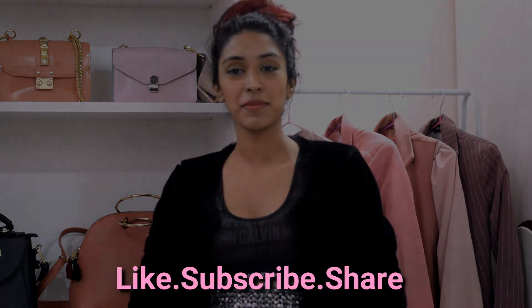So there you go, these are some of my favourite party outfits that I will definitely be wearing this year for any of my party looks. I hope you liked the video, make sure to subscribe if you do.